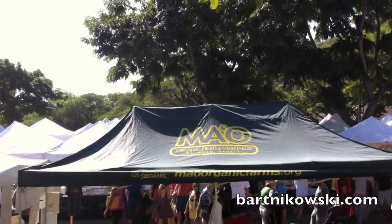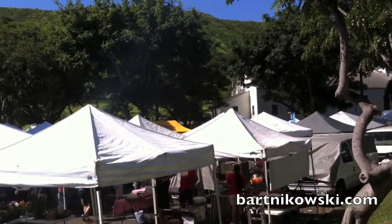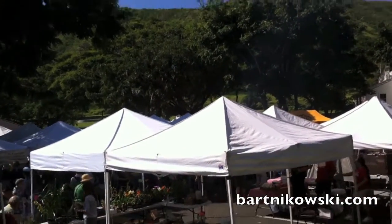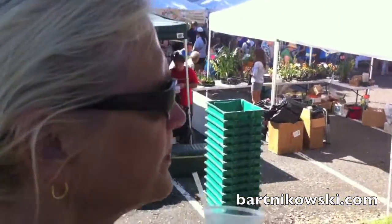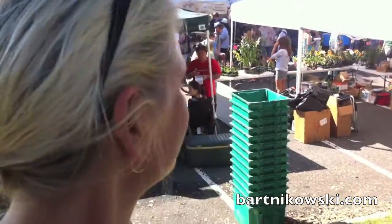So this is the deal — Diamond Head Market at Capiolani Community College grounds, and this is such a cool way to experience it. There's orchids, all kinds of produce.